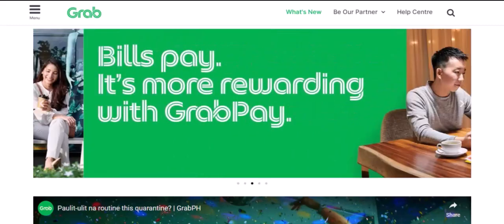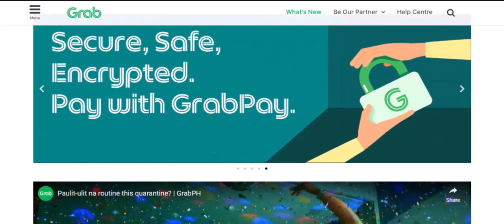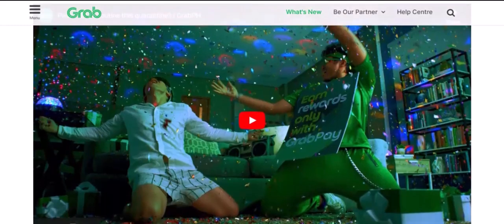While you can't pay with cash directly, there are a few alternative payment methods. You can load funds into your GrabPay wallet using your bank account or credit card. You can also link your credit or debit card to your Grab account for seamless payments. In some regions, Grab offers cash vouchers that can be redeemed for rides.